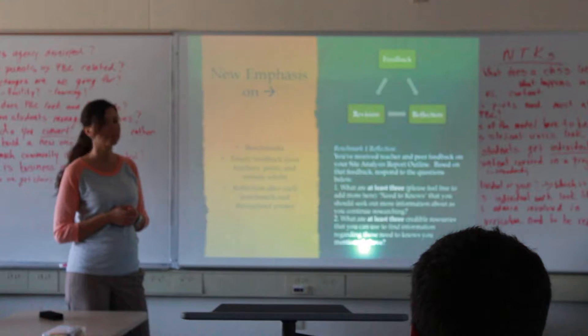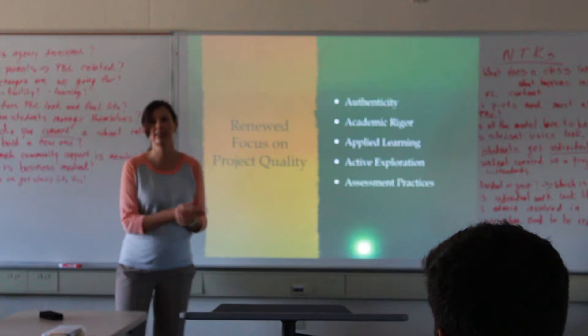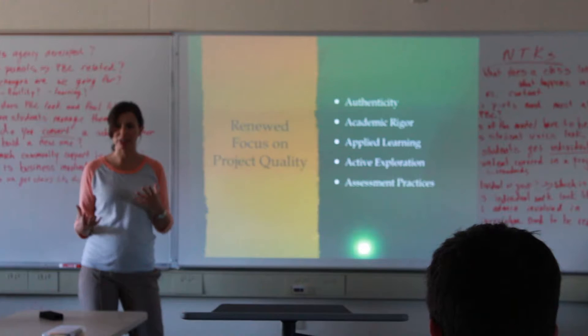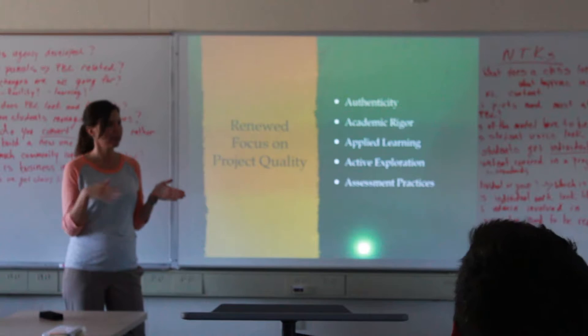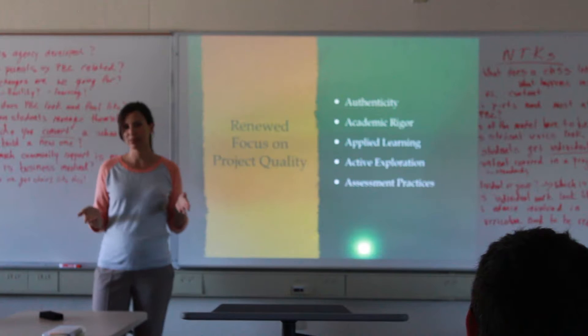We had a renewed focus on project quality — authenticity, academic rigor, applying learning to a real problem in our community, with some element of exploration. Assessment practices changed: a lot more peer feedback, more ongoing feedback. For grading, we graded the benchmarks but not the little things in between. There were non-negotiable activities between benchmarks that students could opt not to do and weren't graded, but they were things that would help students perform on the benchmarks.